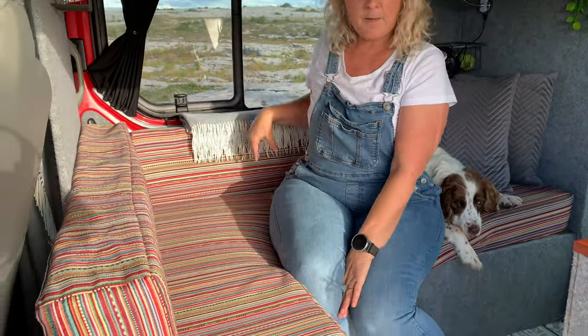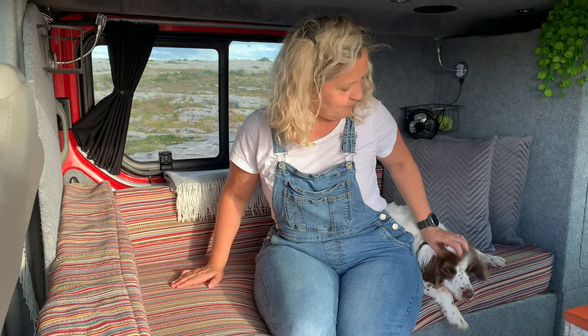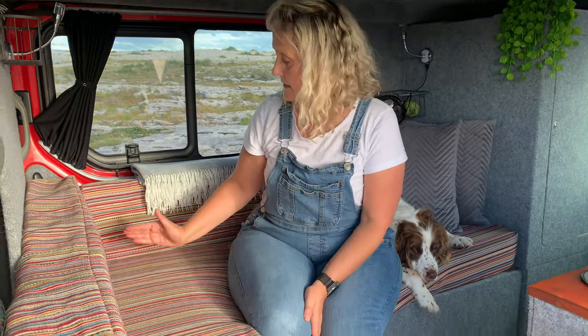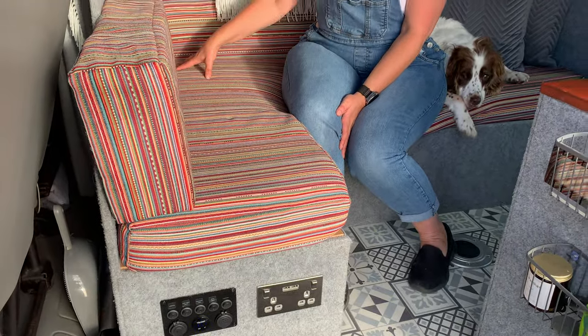What we have here is an L-shaped couch, and this L-shaped couch doubles up as our bed. Underneath this L-shaped space is where we have a load of storage. Along this section we have our leisure battery, our inverter, and all of our electrics to run the lights, the pump, and the sockets. At the present moment we're running it from a split charge relay so as we drive we recharge the battery. In the future we will be adding a solar panel, but we decided not to do that right now.